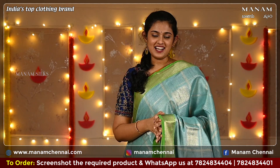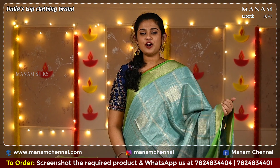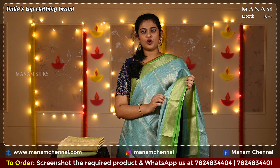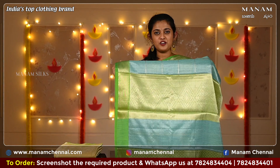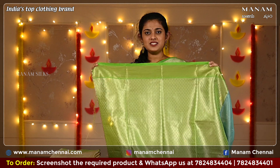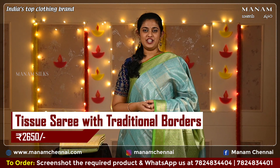Moving on to the next color, we have this lovely pastel blue with green combination. On the body, it has the same zari checks with square buttas all over. For the border, we have small temple borders on both sides with zari work. For the pallu, a contrasting green color pallu with zari work. Just like the previous saree, the blouse is a brocade blouse, and this saree is also priced at Rs 2,650 only.